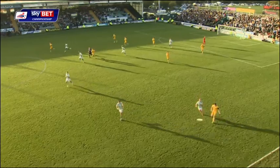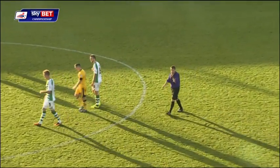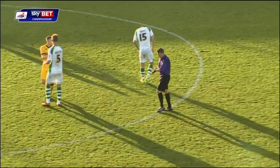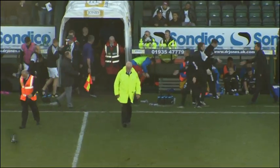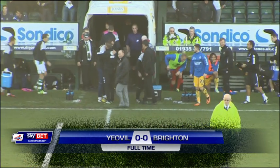They haven't conceded as yet today, but by the same token, they haven't scored. And that's the way the game finishes. Frustrating afternoon for Oscar Garcia's side, who are now four without a win. But it's a point for Yeovil at home after a goalless draw with Brighton.